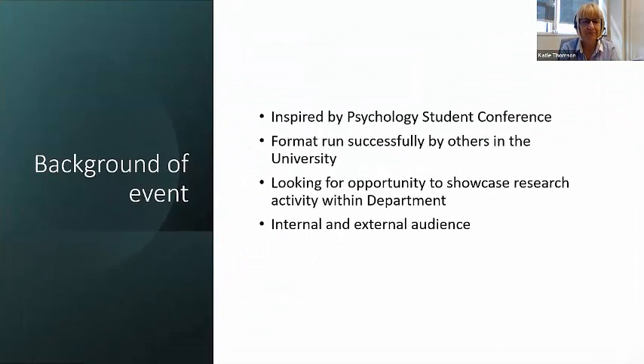In terms of background to the event, it was Leona's idea. She was inspired by a psychology student conference she had seen taking place. The Department of Psychology hosts a student conference where students can present their honours projects, and Leona was really impressed by the format — it looked really professional. She did a little bit of digging and found out that the format had been run successfully by others in the university for a number of years.